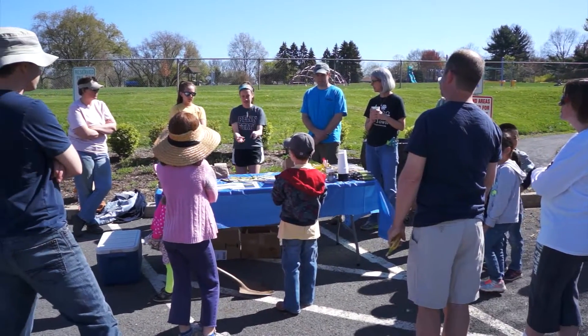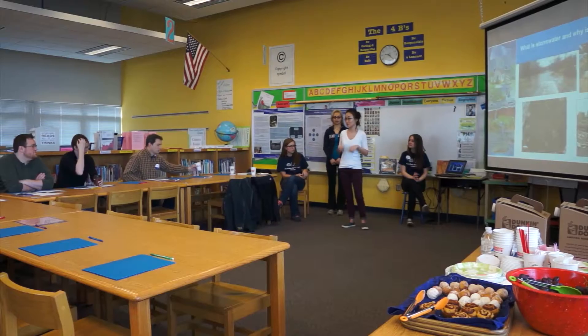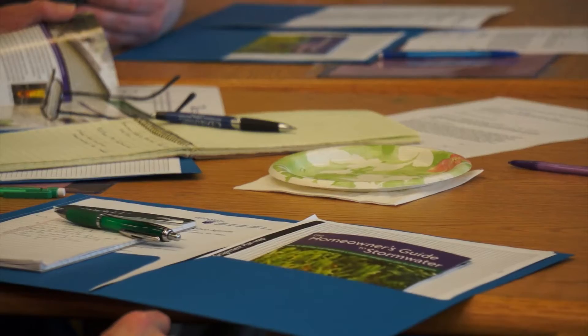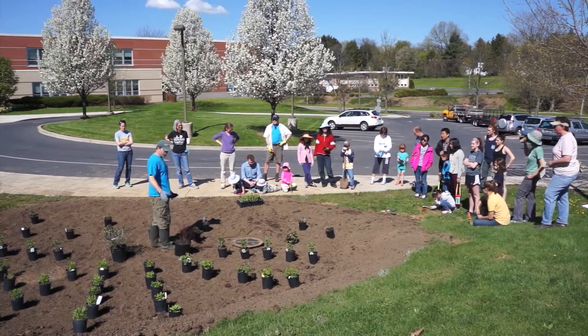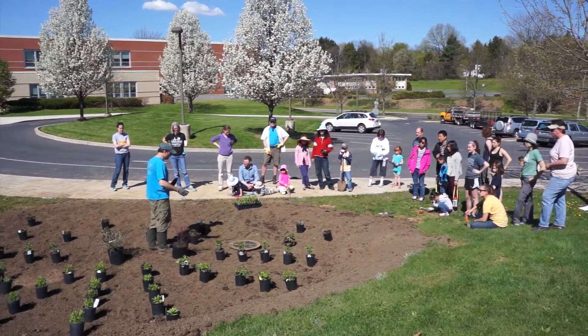We got in contact with Easterly Parkway Elementary School and worked with them to host a Homeowner's Guide to Stormwater Management workshop at the elementary school. Following that, the hopes were to implement an actual demonstration rain garden project, which we were able to do.